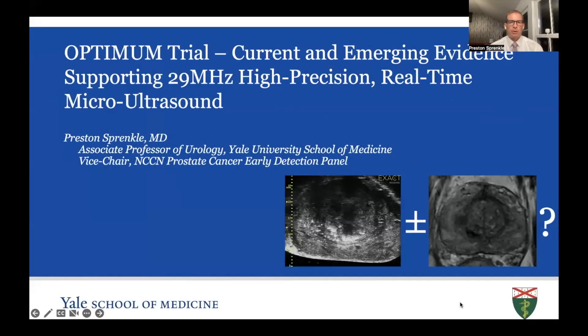Good morning. My name is Preston Sprenkel. I'm an associate professor of urology at the Yale University School of Medicine. Today, I'm going to talk to you about ExactView Micro-Ultrasound, the OPTIMUM trial, and our Yale experience with micro-ultrasound.